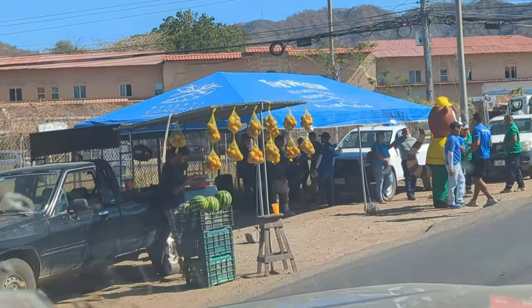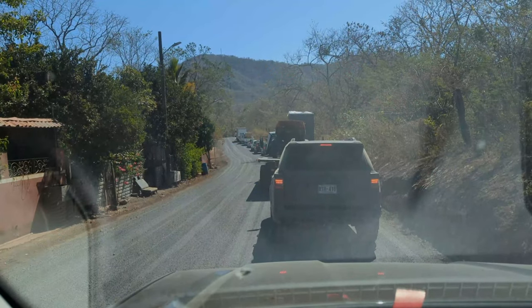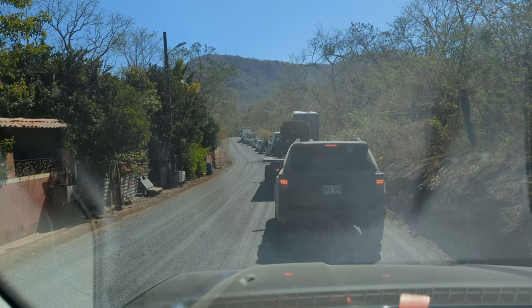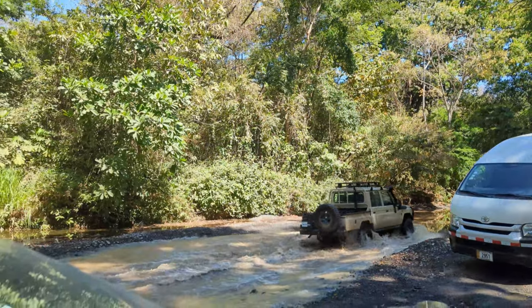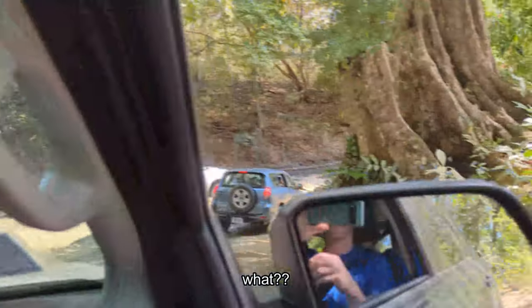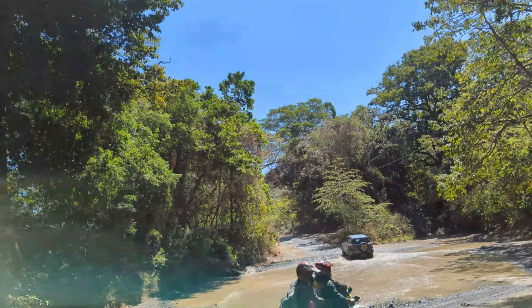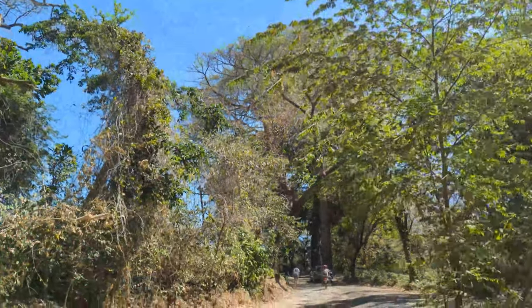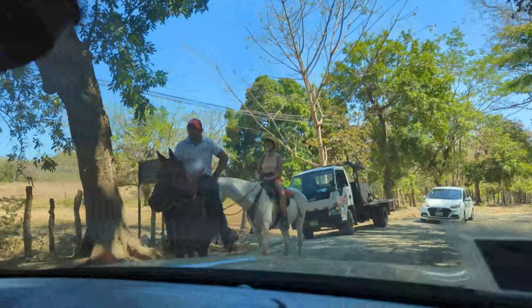The drive should have taken about an hour but everything in Costa Rica is an adventure — we got stuck in some crazy traffic and even had to traverse a couple of rivers to get there. That was a shortcut. Do we drive in the river? And there's horses waiting. That's one of the nicer roads in Costa Rica.